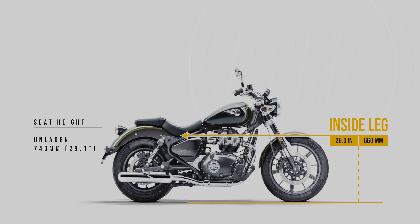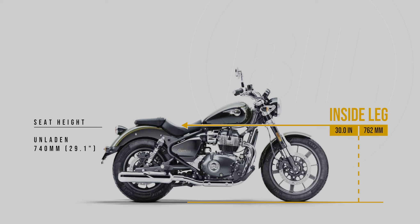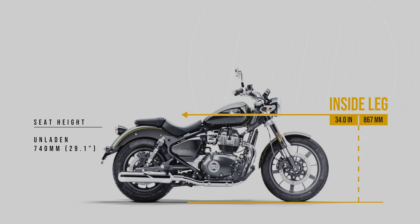Now remember, this image shows the bike unladen. The seat will lower a little as the suspension compresses when the rider's weight is applied. The Super Meteor 650 is a mid-sized cruiser that I predict will comfortably fit a wide range of riders. But with the rider's comfort being the focus here, by shifting the rider back in the frame a little, this could make life a little more challenging if you plan on carrying a pillion. So keep that in mind.